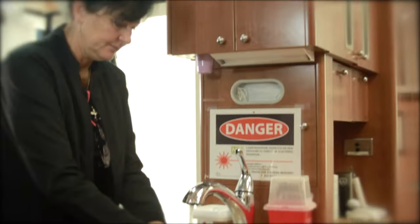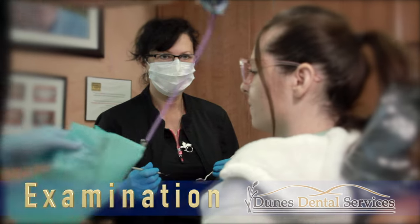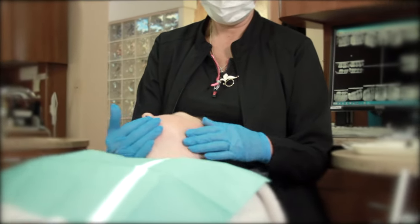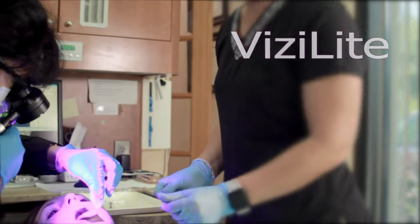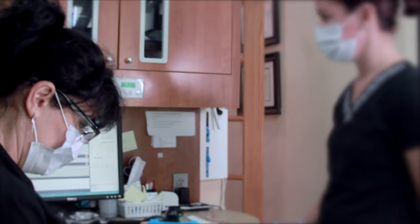Your exam will begin with an oral cancer screening of the head and neck. A screening of the inside of your mouth is done using Visalite. Dr. Alina will then discuss with you in detail your health and dental history and if you have any questions or concerns.